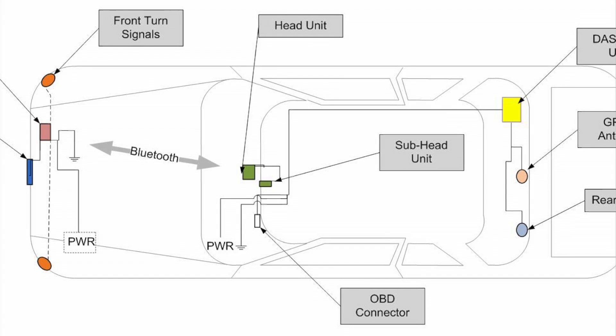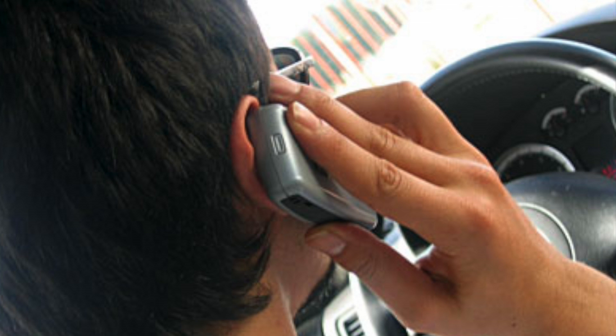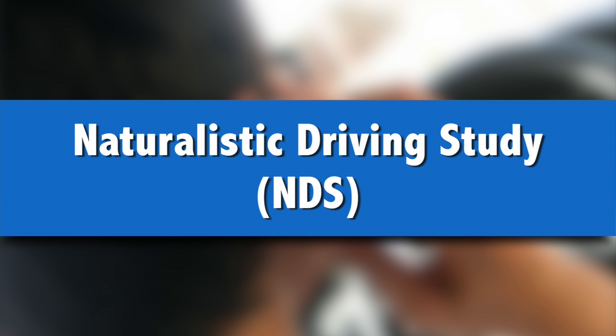What we are collecting is a very large amount of data that is focused on the driver. It's called the Naturalistic Driving Study, or NDS — the largest and most comprehensive examination of driver behavior ever undertaken.